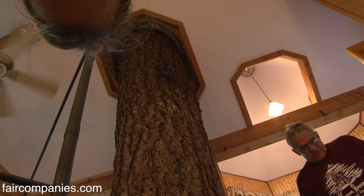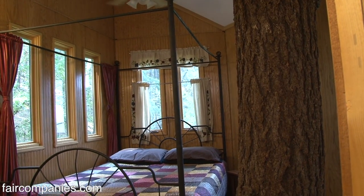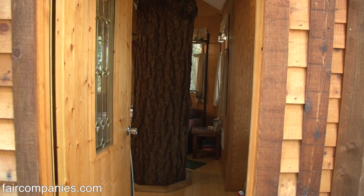I love this tree here in the middle — isn't it awesome? Did you go for that intentionally, trying to get a tree in the middle? Yeah, you pretty much have to on this design. There's one going through the deck and one here.